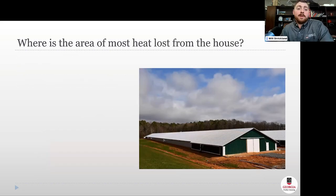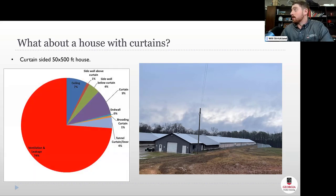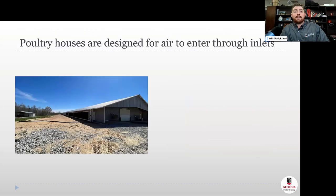With all these improvements, where is the area of most heat loss in the house? We still have massive ceilings and long sidewalls. In a modern totally enclosed 50 by 500 foot broiler house, 80 percent of heat loss is due to ventilation and leakage. Even in a curtain-sided house, 74 percent of heat loss is still due to ventilation and leakage. So most heat loss is through ventilation and leakage — but we can't stop ventilating, so we improve house tightness.